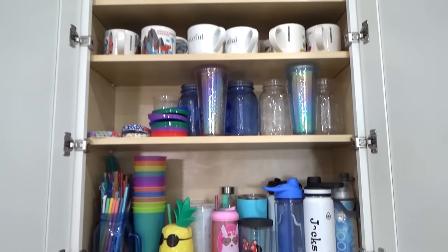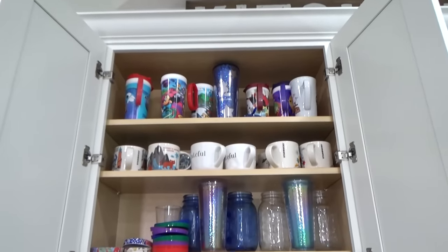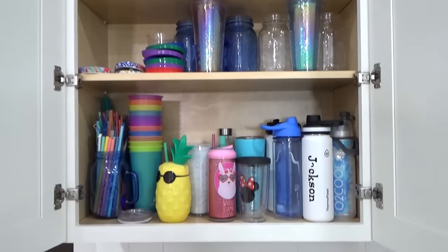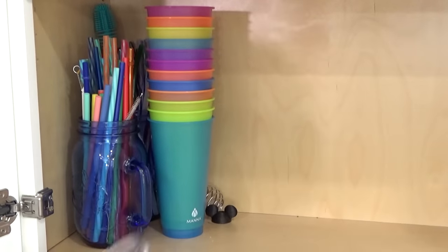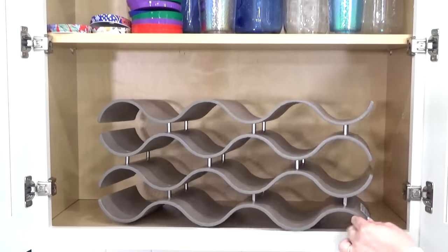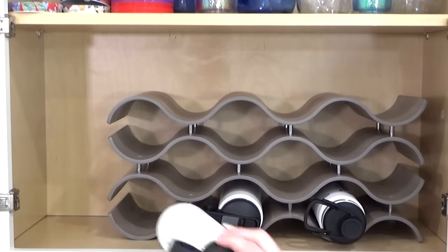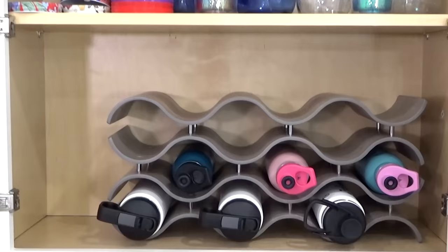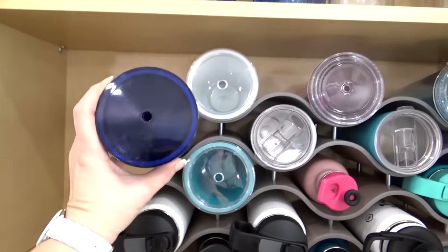Now we're going to move on to my favorite cabinet in the entire kitchen — this is where I keep my Disney mug and cup collection. In here we also have all of our to-go cups, the kids' water bottles, and I also have a ton of reusable straws, way more than I actually need. So for this cabinet, I'm just going to take it section by section. Right on the bottom here, I'm going to do something a little unusual — I'm going to add in this wavy wine rack that I actually found at Costco. Instead of putting wine bottles in here, I'm going to be putting all of our to-go cups. Mine and the kids' fit perfectly in here, so I can actually see all the different cups and water bottles and easily find the exact one I want.